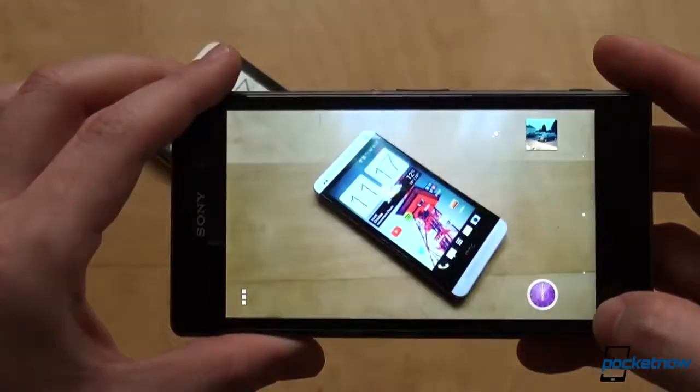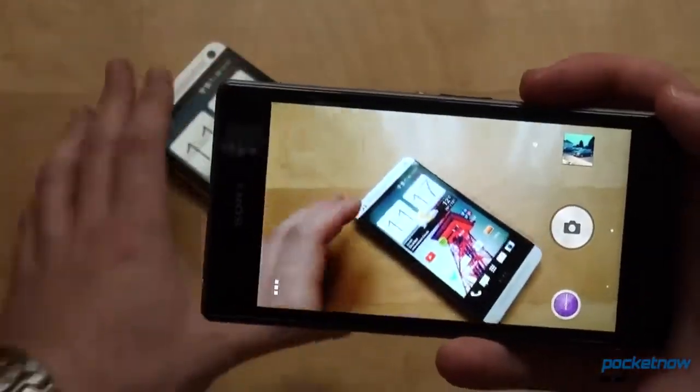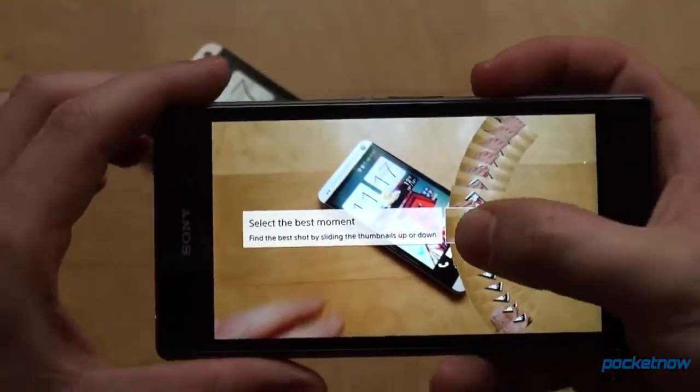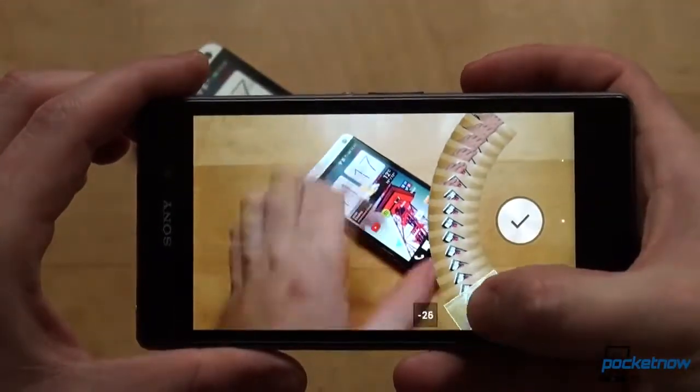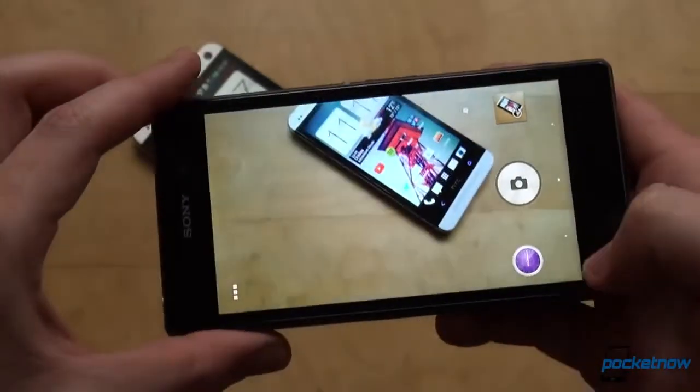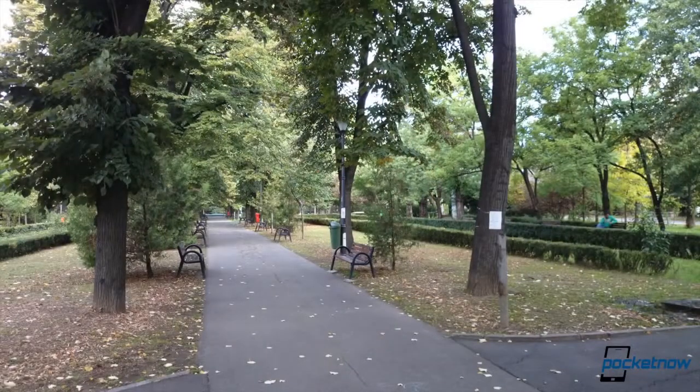Timeshift Burst is Sony's main camera feature, highlighted at the introduction in Berlin at IFA. It allows capturing 61 frames in 2 seconds, starting before pressing the shutter button. You are then presented with the frames and can select the best after scrolling through them, or you can keep all of them.